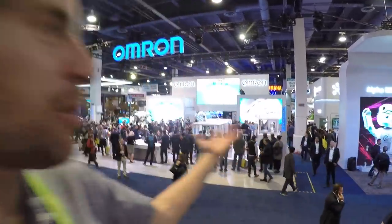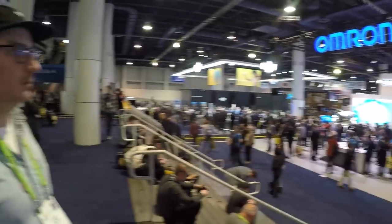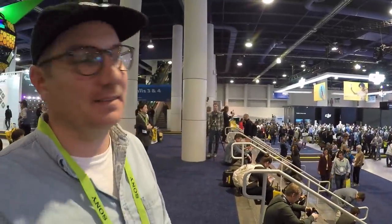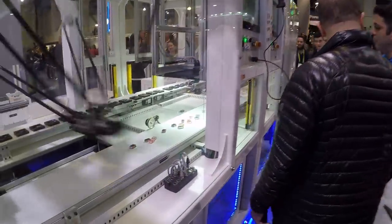Hey guys, at CES there's supposed to be some e-bike stuff here, but just having fun exploring interesting electronic stuff. I thought I'd do a short video about it, and I'm here with Chris. We might check out some Panasonic e-bikes and Bosch stuff.